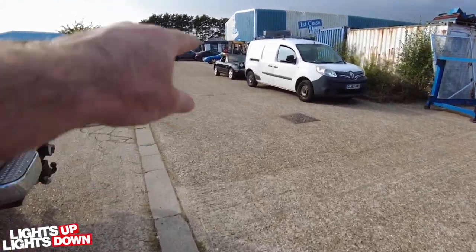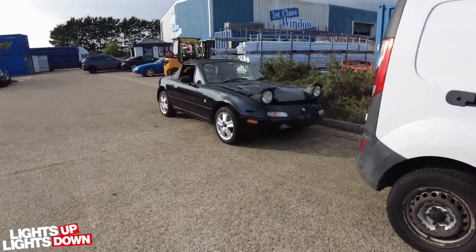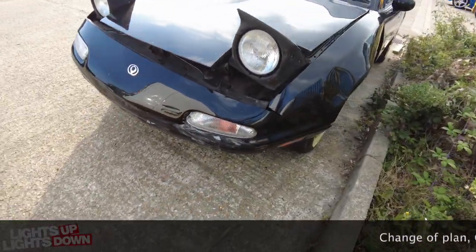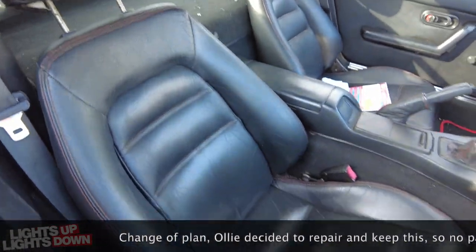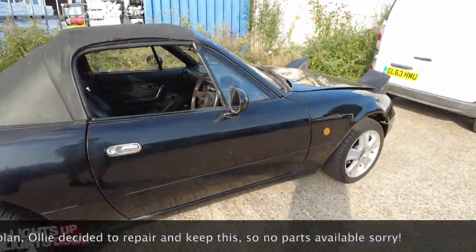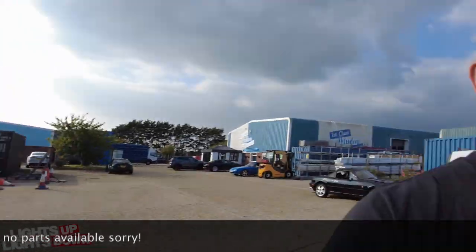This black one came in — bit of a sad story really. The guy bought it and then three weeks later his son damaged it, so it is now a breaker. If anyone's looking for some black parts or leather seats, which are actually in quite good nick — the car's only done 58,000 miles so mechanically it's really good — but it is a breaker now. Lots of bits available if anyone's interested.